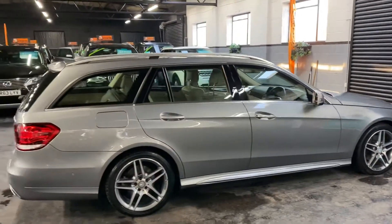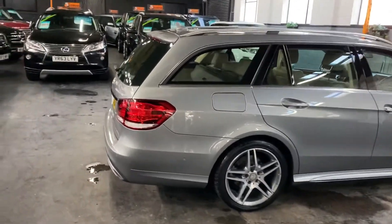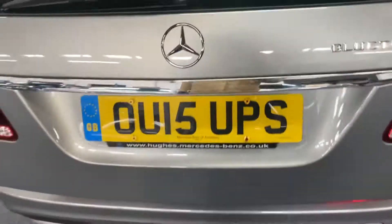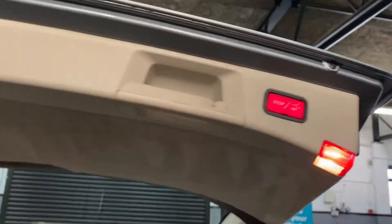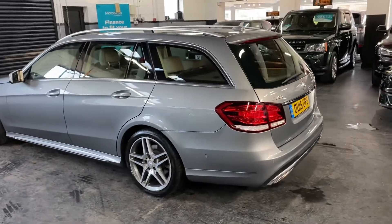It's got the full leather seats, the 18-inch AMG polished-face alloy wheels, and it's got the power boot — you can operate that off the key or the switch there, and there's a little switch inside also by the driver's door. Nice and clean and tidy in there — press the button to shut it.